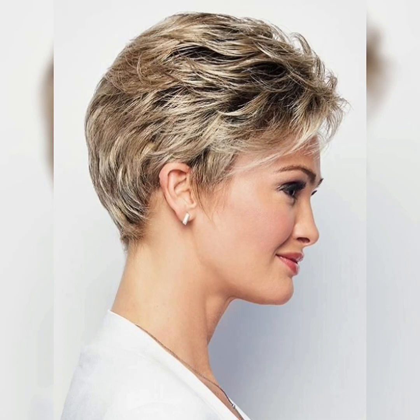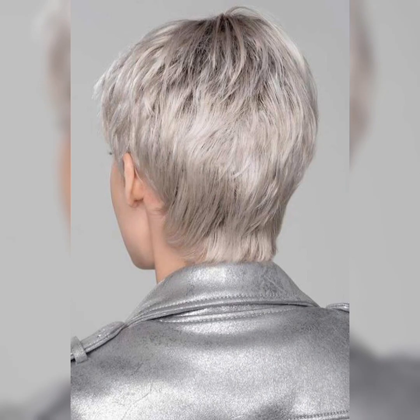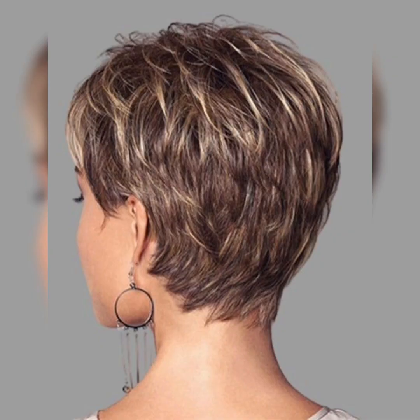So my dear viewers, in this channel you will see all the latest new hair cutting ideas and hair styling ideas. Please watch my videos till the end, subscribe to my YouTube channel, and press the bell icon.